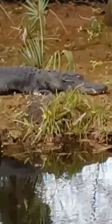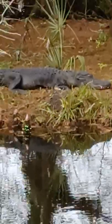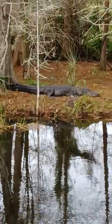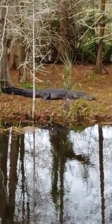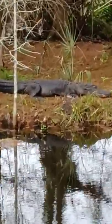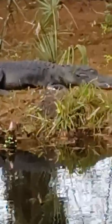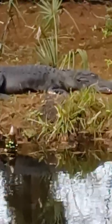This alligator I would say is about six feet, so about the same as the other one, so this is not a big one. His stomach looks kind of deflated, kind of skinny.